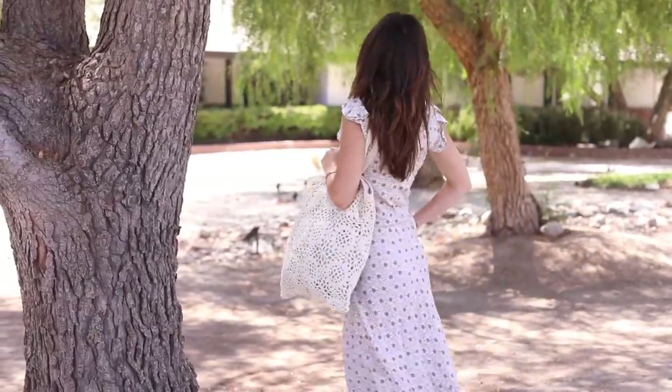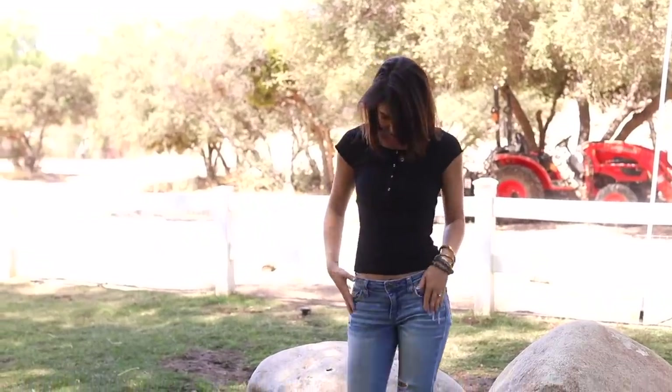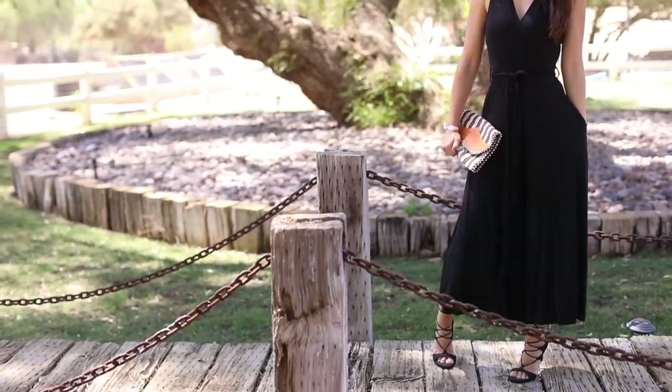I wanted to do a quick video sharing some of my favorite wardrobe and clothing pieces and what I wore a lot this summer. I will do a fall fashion video once the weather changes and I adjust my style a little bit. Hope you guys enjoyed this video — I'll see you in the next one, bye!